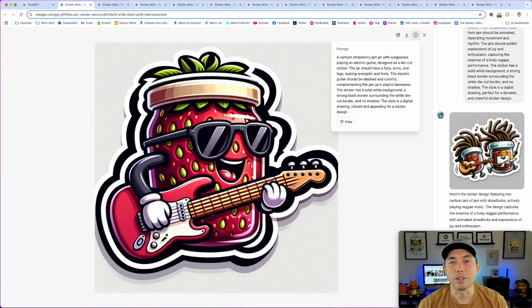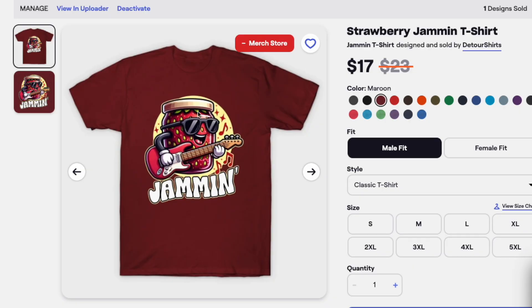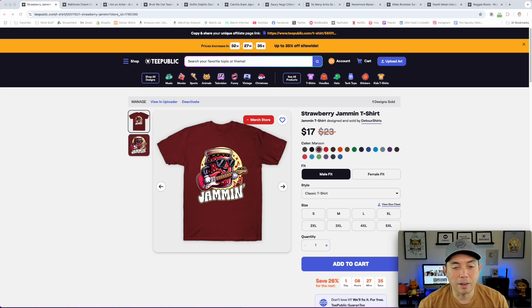Here I am on TPublic — I actually uploaded this design to Amazon, TPublic, and Redbubble. You can see it's on sale. I added a yellow circle in the background, some graphics around it, cut out the background from the sticker, and added the word 'Jamming' in a nice vintage 70s-style font. I've actually sold some of these already on both TPublic and Amazon, and I like how it came out — it's one of my favorites for that month.